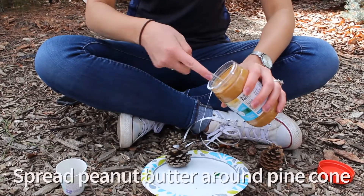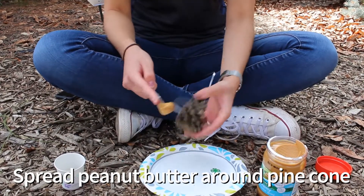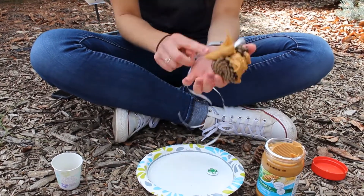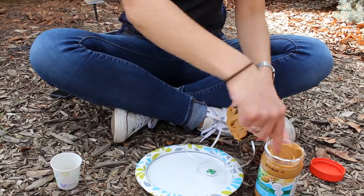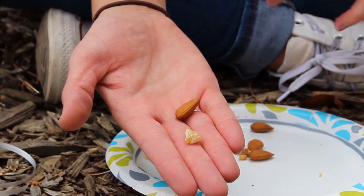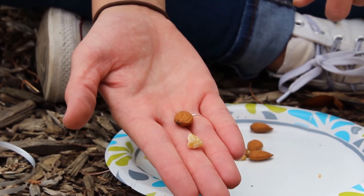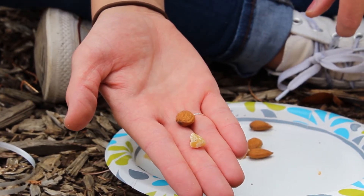Ask questions that encourage scientific thinking in young children. What do you notice birds like to eat? Where do they eat? What helps a bird break a hard nut or shell? If we use big nuts, will bigger birds eat the food or smaller birds? Why? What can we do to make the feed smaller so small birds can enjoy the food?